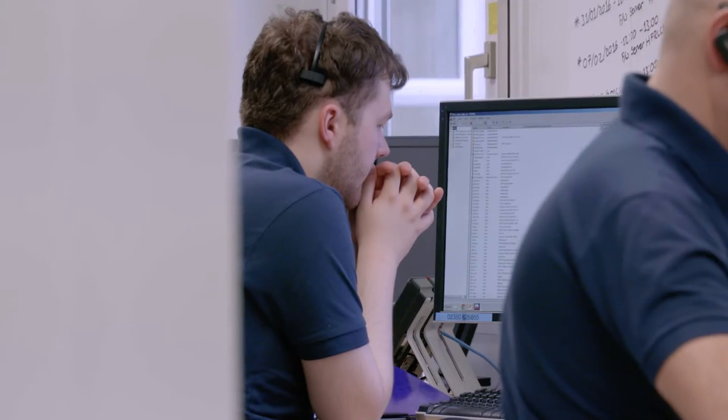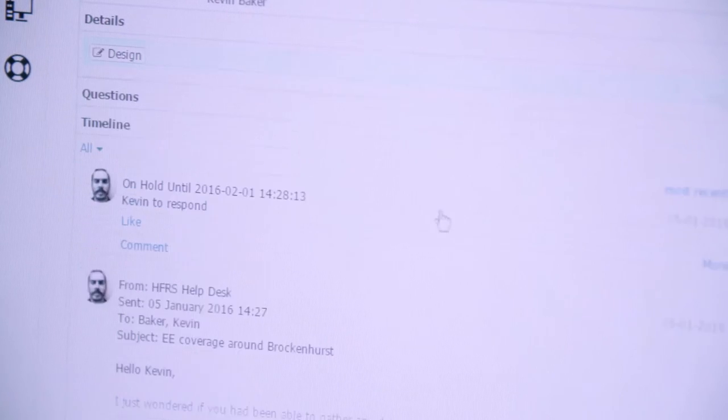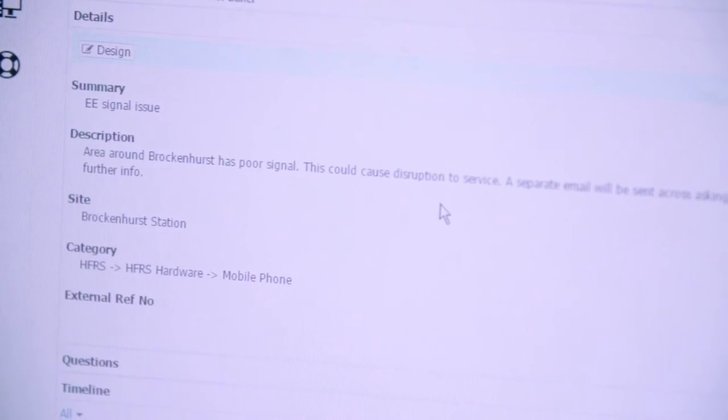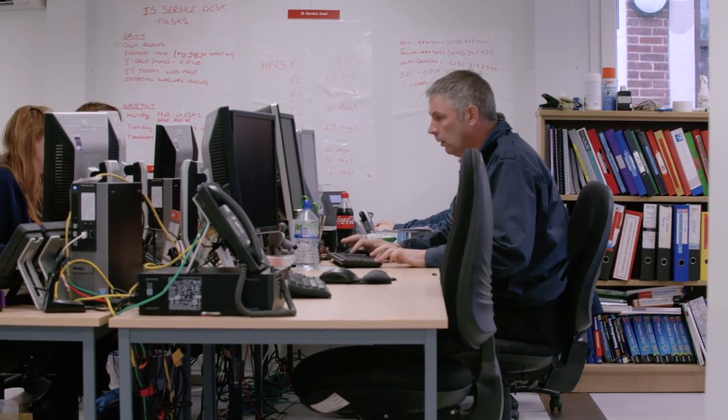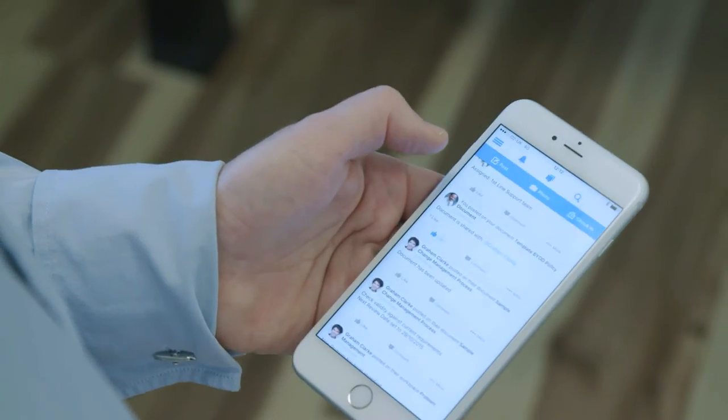With them being a young team, they're into Facebook and that's the way they're viewing it. They are a lot more interested in looking at their boards to find out how many calls they resolved, compared to the person that sits next to them.